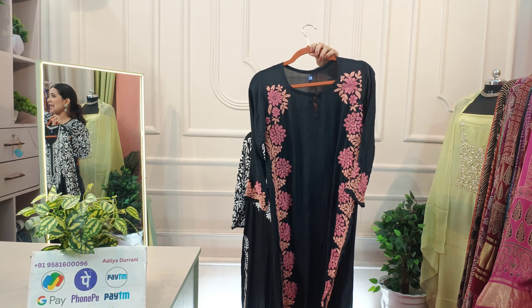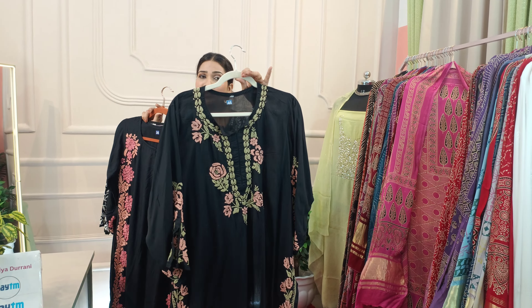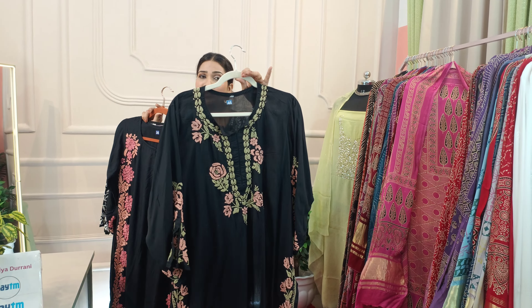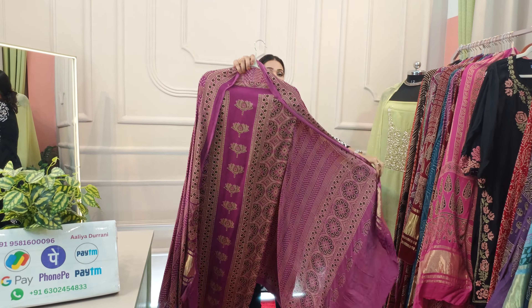The price is the same — Rs. 1700. This is a different design from the last video, but the range is the same: Rs. 1700. The fabric is the same modal. Shipping is extra. Now we are going to see the products that are Ajrak suits.